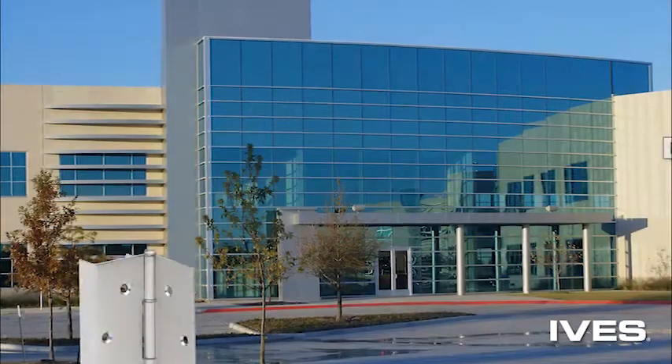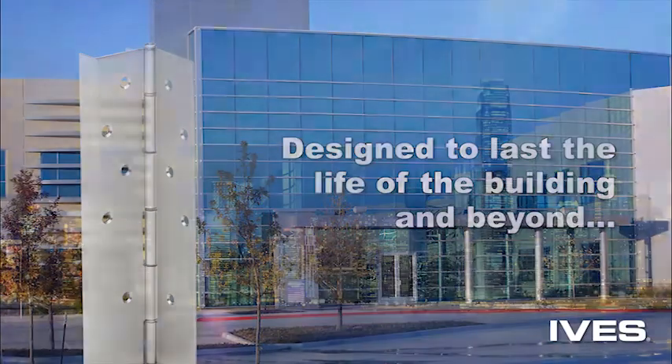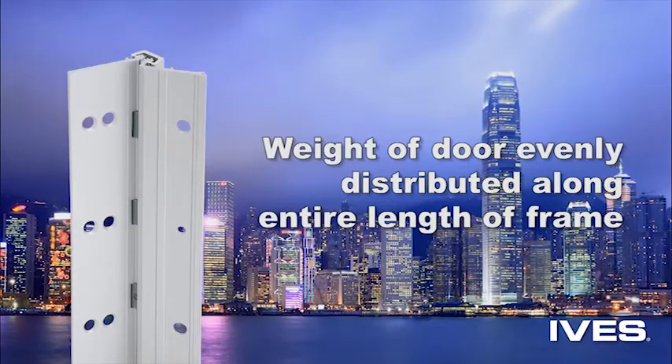Ives continuous hinges offer uncommonly excellent performance and are designed to last the life of the building, and even beyond. Their unique design distributes the weight of the door uniformly along the entire length of the frame, keeping the door in constant alignment.